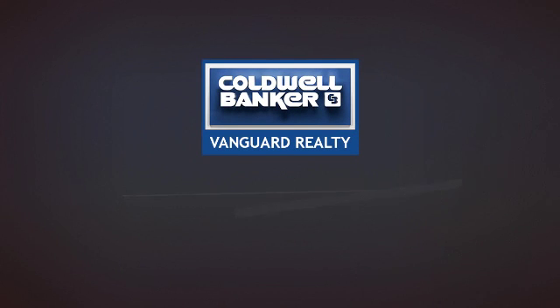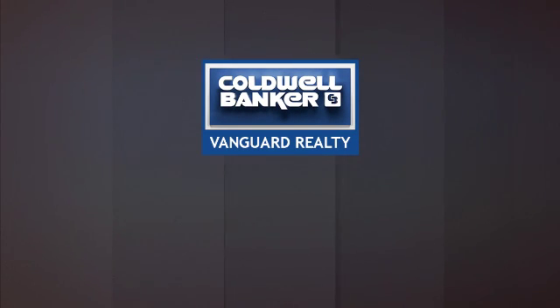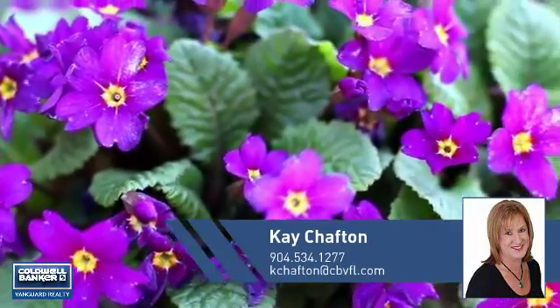At Coldwell Banker Vanguard Realty, you'll find a place you'll feel right at home in. This video is brought to you by your real estate agent, Kay.